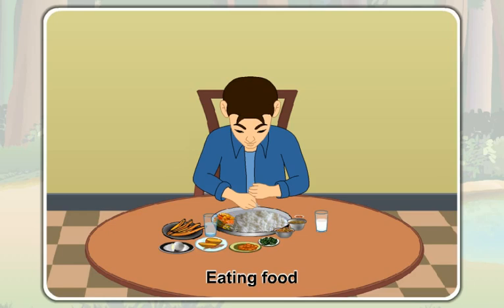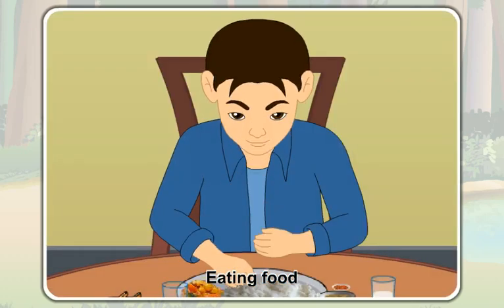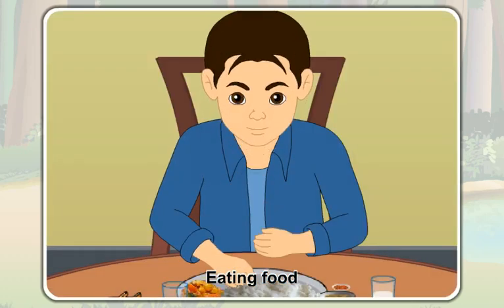First, you take your food in your hand and then take it to your mouth. After that, you put the food into your mouth, chew it well with your teeth, and then swallow it.